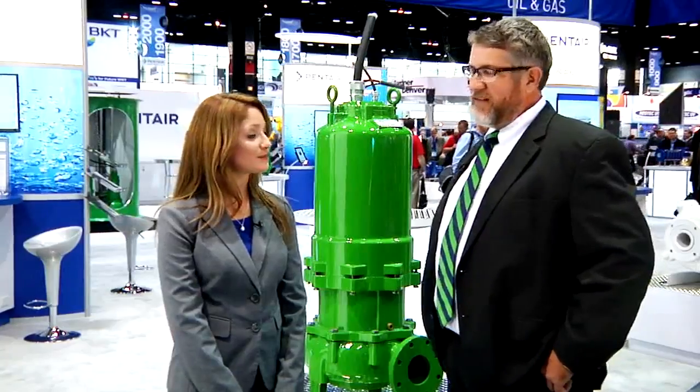This is Alexis Lascala with Water Online reporting from WEFTEC 2013 in Chicago. I'm here with Andrew Crawford, Regional Sales Manager for Pentair. Andrew, thanks for being with us. Thanks for coming to see us.